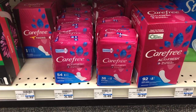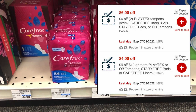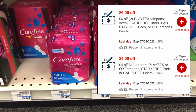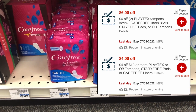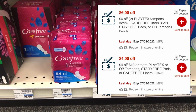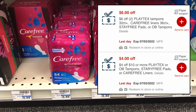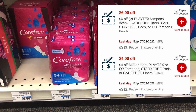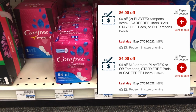I had a couple of great Carefree CRTs that I used on buying two of the $5.49 liners, totaling $10.98. I had a $4 off $10 Carefree CRT as well as a $6 off two Carefree CRT that stacks alongside it, giving me $10 off in CRT savings and leaving me paying just 98 cents for both.